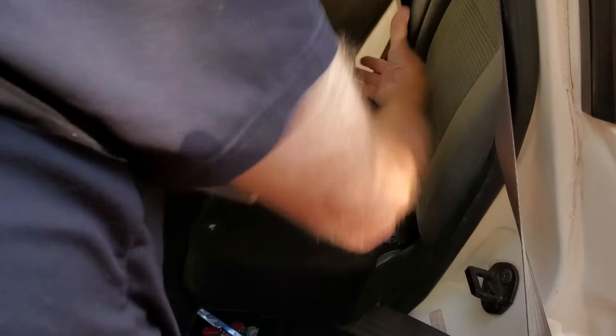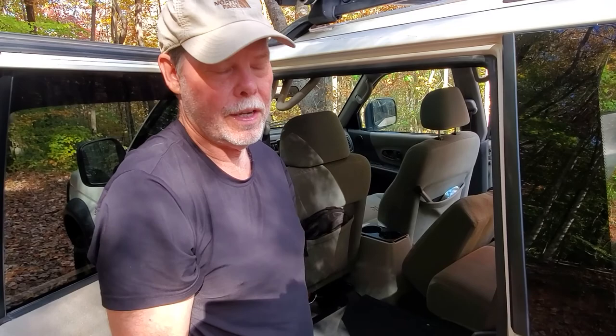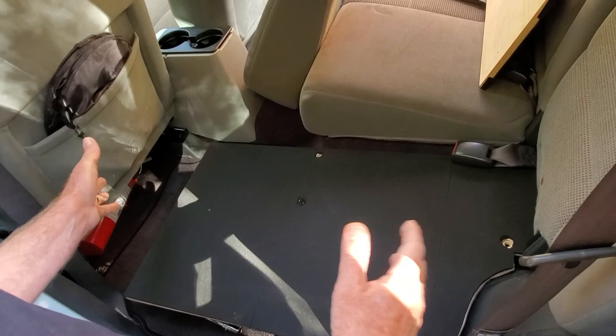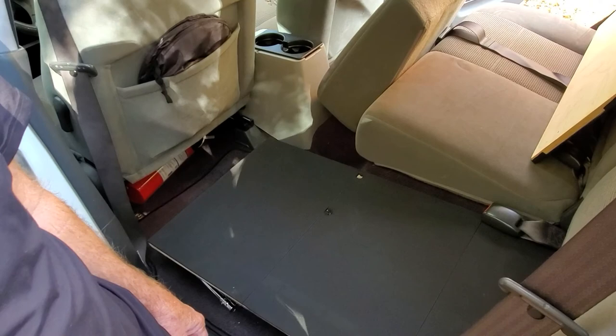The platform goes right here — I cut out a little curve and purchased longer bolts. It uses the same bolt locations as the seat, so I bolt it right down there. Once it's in, it levels out and I put my refrigerator right here, then pull the seat back as far as I want so it's wedged between the back seat and the front seat — really stable and steady.